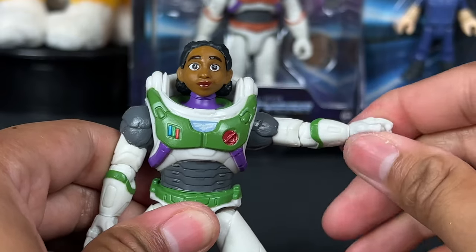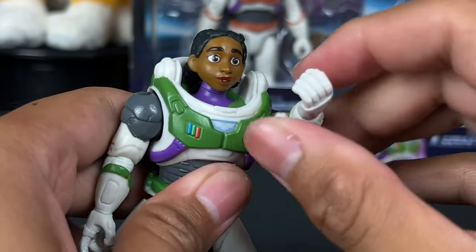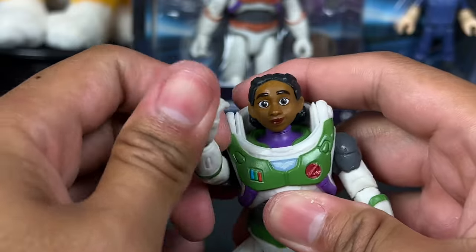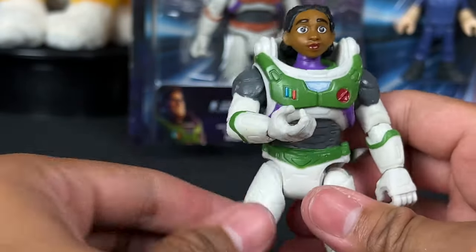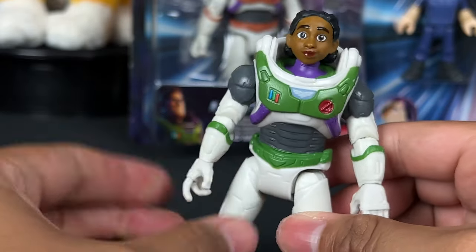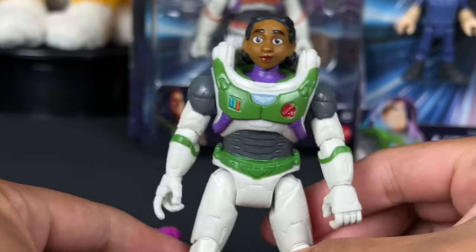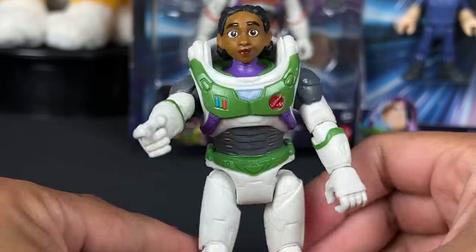The arms come out just like the other figures. There is an elbow bend and 360 degrees at the wrist, which is nice. This arm also has an action gimmick but still has an elbow joint, and when you squeeze the legs on Izzy you get this up and down motion — which is different than the Buzz Lightyear mission equipped, whose waist also went side to side. This one just goes up and down, probably for the laser blade.